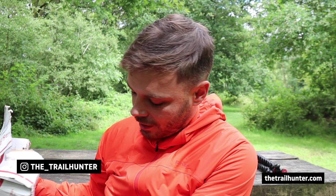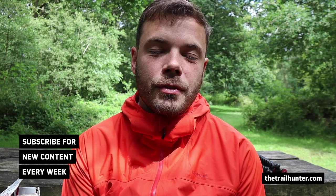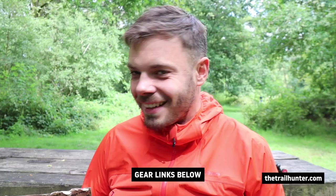Hello, Russ here, bringing you the best tips and inspiration for hiking around the world. If all of that sounds right up your street then do consider hitting that subscribe button below for more content just like this every single week.